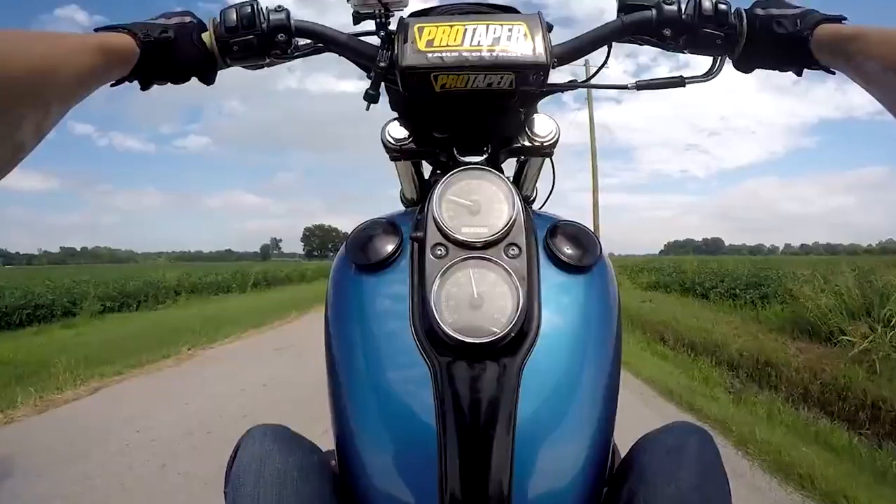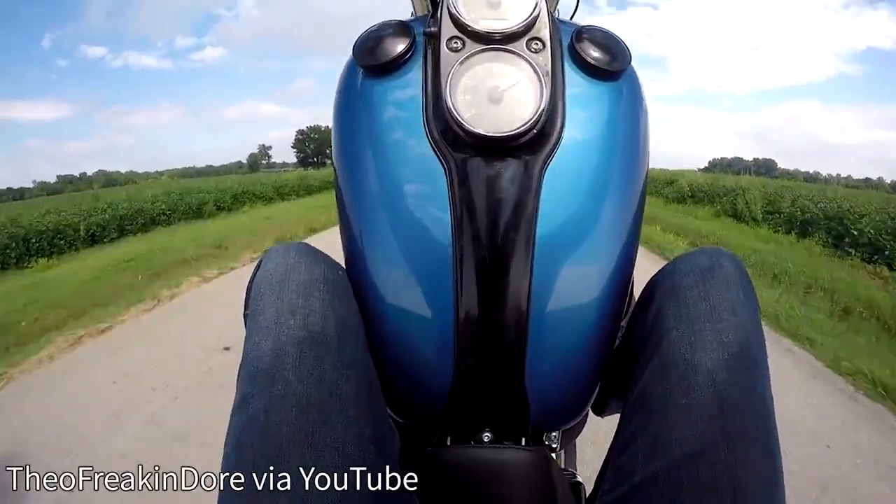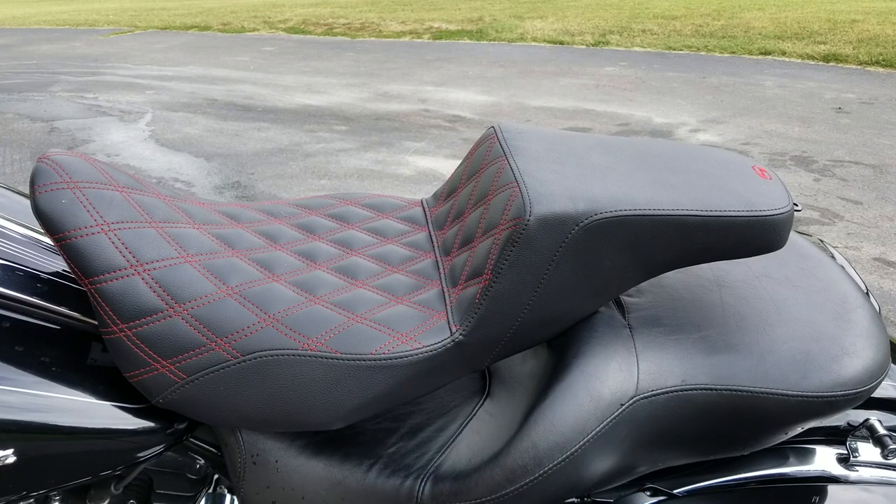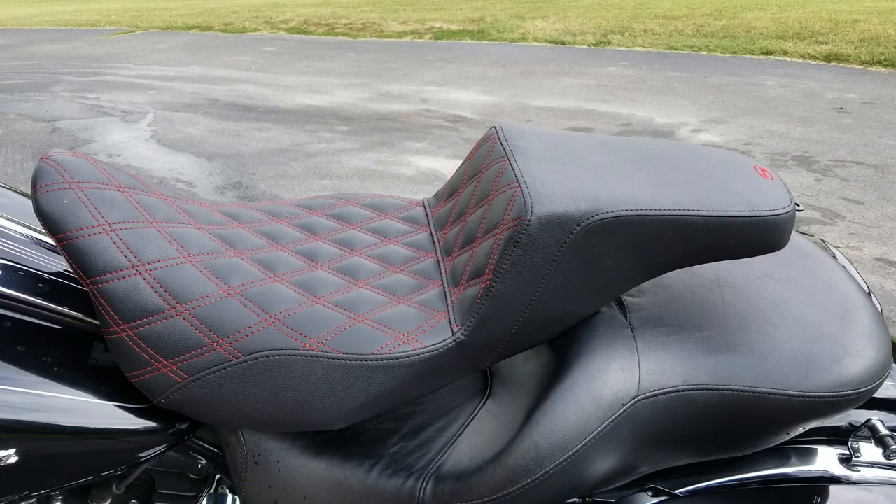Truth be told, the Saddleman step up is actually meant for stunt riders and canyon carvers and that type of riding. The elevated rear section, especially if you opt for a gripper cover, is what helps the rider maintain incredible control over the bike.